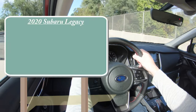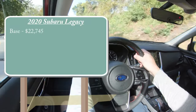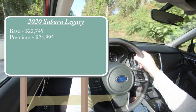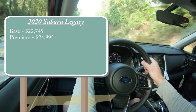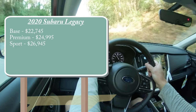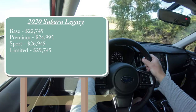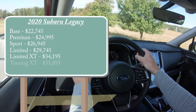There will be several different trim levels for the 2020 Legacy. The base trim starts at $22,745; Premium at $24,995; Sport — which is the one we are in today — starts at $26,945; Limited at $29,745; Limited XT at $34,195; and lastly the Touring XT for $35,895.